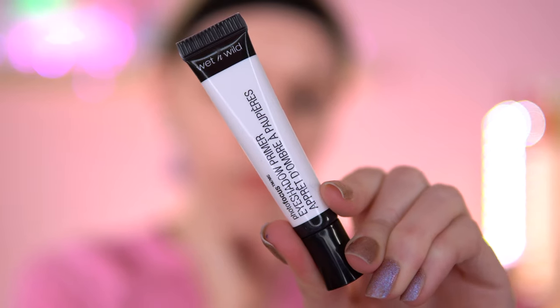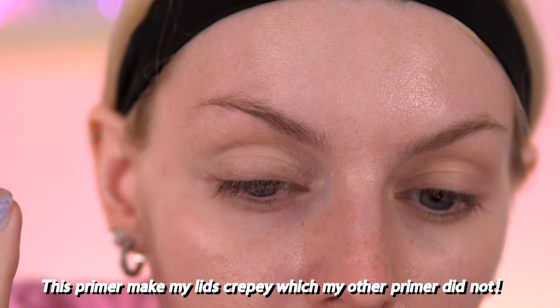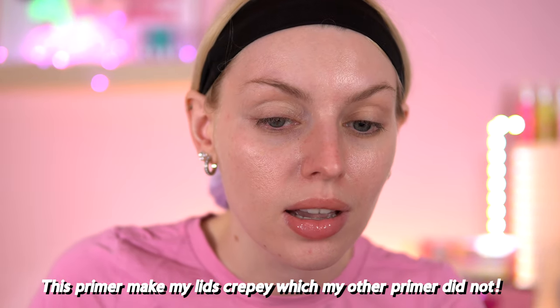I also have a new eye primer to try — this is the Wet n' Wild Photo Focus Eye Shadow Primer. I always use either my Revolution Ultimate Eye Base or my Beauty Bay Eye Base. This is more of a thin formula in comparison. It just feels a bit oily when I first apply it. I'm not sure how the application is going to go with this.